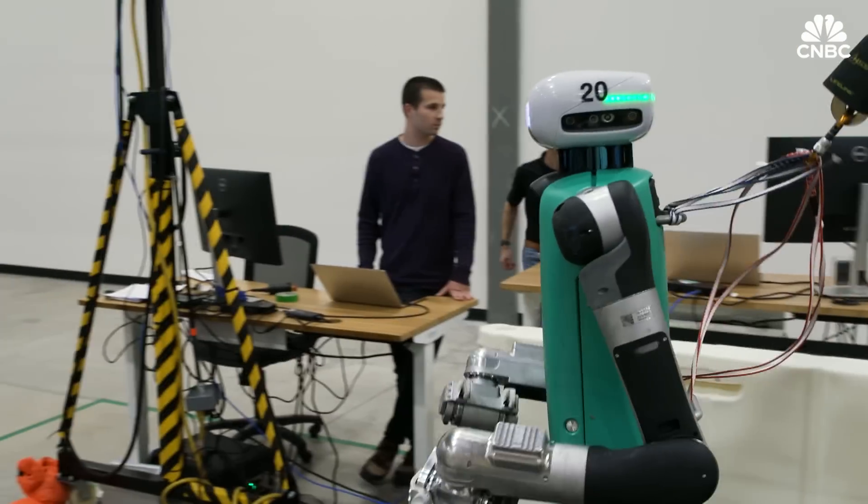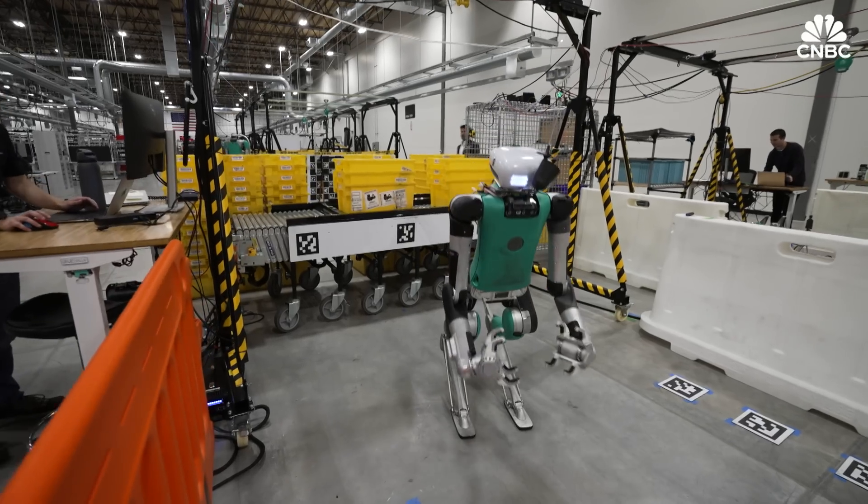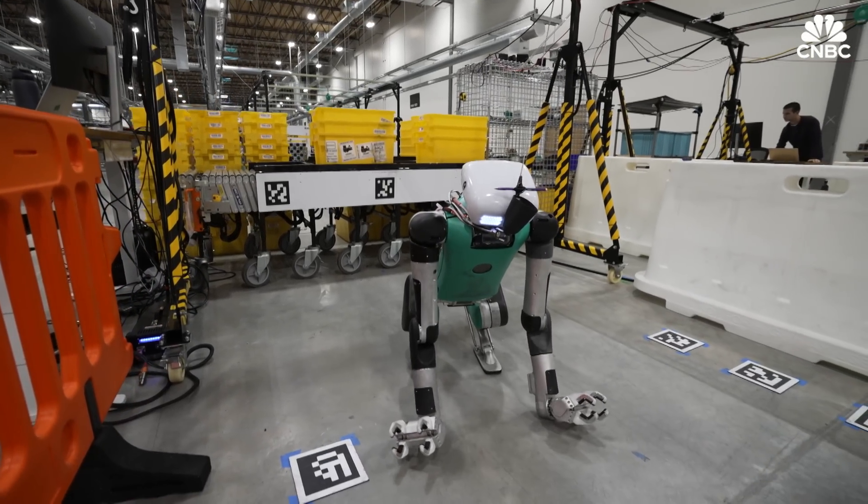What if there's some sort of incident and they drop a box, or tip over? When Digit has a mistake that is irrecoverable, it'll go down to the ground, and then it'll make it possible for a person to come in and help Digit.